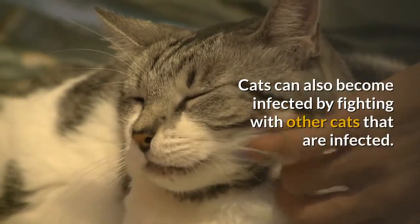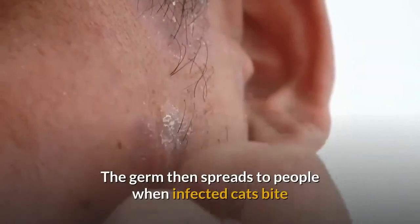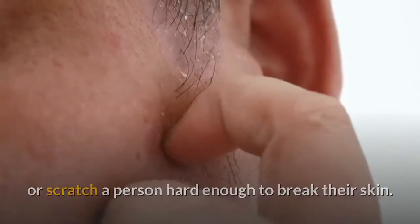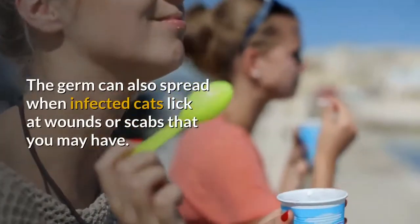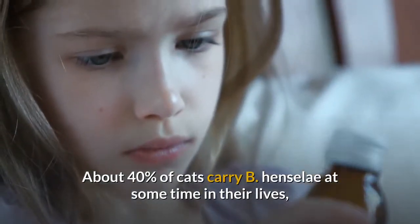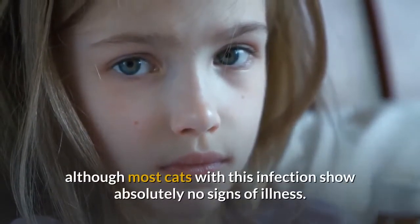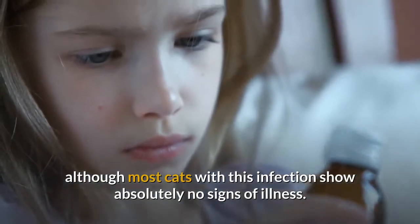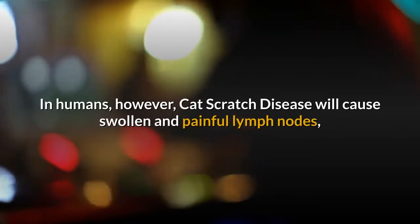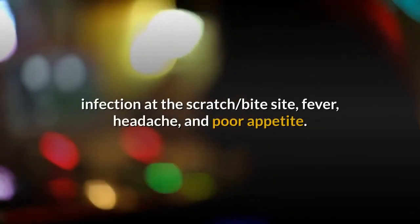Cats can also become infected by fighting with other infected cats. The germ then spreads to people when infected cats bite or scratch a person hard enough to break their skin, or when infected cats lick at wounds or scabs. About 40% of cats carry B. henselae at some point in their lives, although most show no signs of illness. In humans, cat scratch disease causes swollen and painful lymph nodes, infection at the scratch or bite site, fever, headache, and poor appetite.